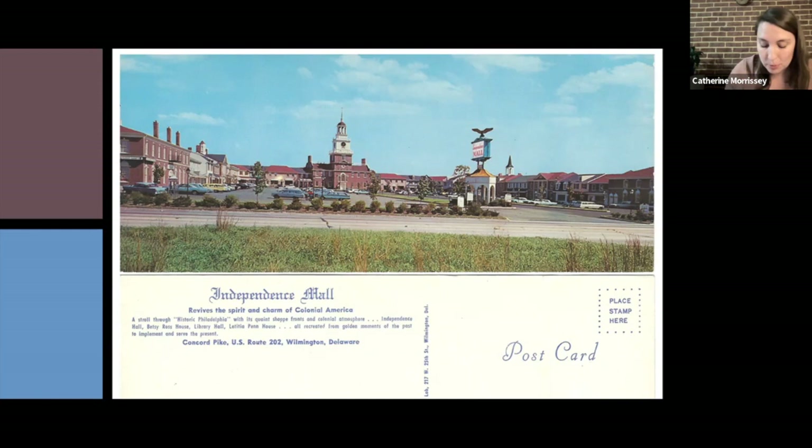Capaldi himself told reporters that it was his sincere hope that Independence Mall would make such an impression on visitors that it would soon become, quote, part of the lore of Delaware.